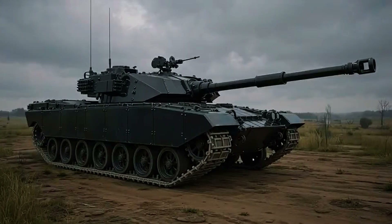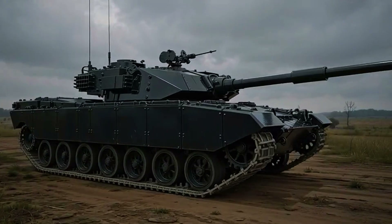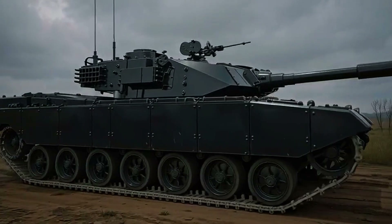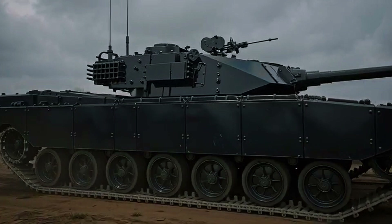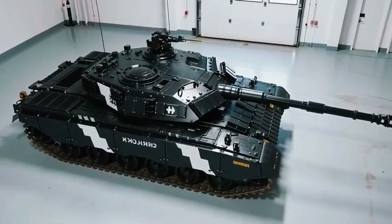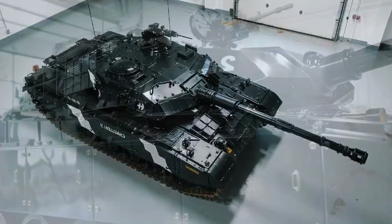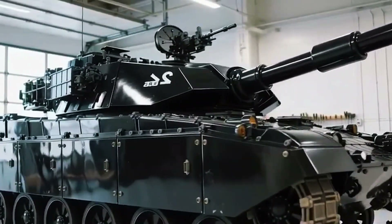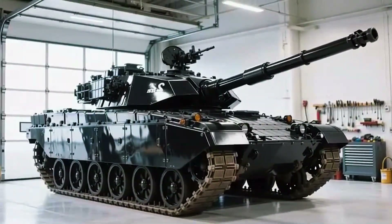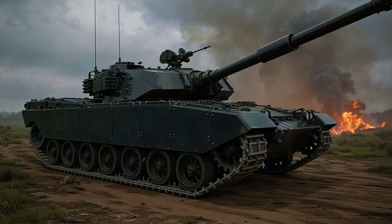But even legends must evolve. The Challenger 2, now over 25 years old, is aging, and the battlefield has changed. Modern tanks like the Leopard 2A7 and M1A2 SEP V3 are pushing armour and technology to new limits. To stay relevant, the UK launched a major upgrade program — the Challenger 3. This next-generation variant will replace the old rifled gun with a 120mm smoothbore L55A1, the same type used by NATO allies. It'll feature a new digital turret, AI-assisted targeting, enhanced thermal sights, and even more advanced modular armour. Essentially, it's a rebirth of a legend, re-engineered for the wars of tomorrow.